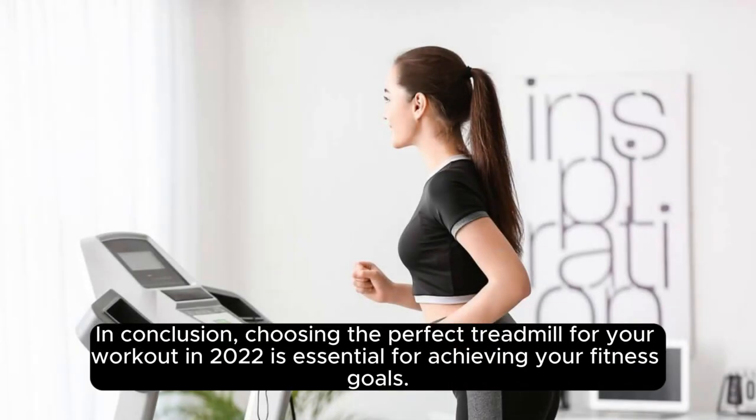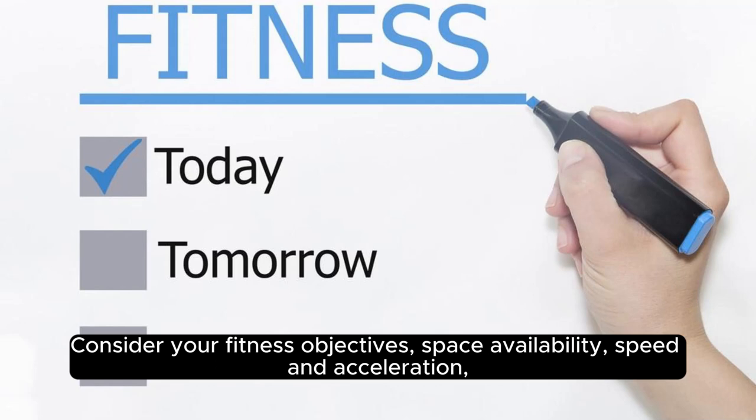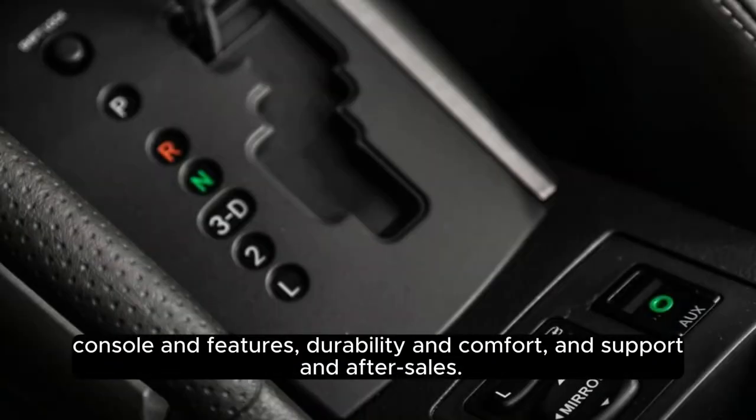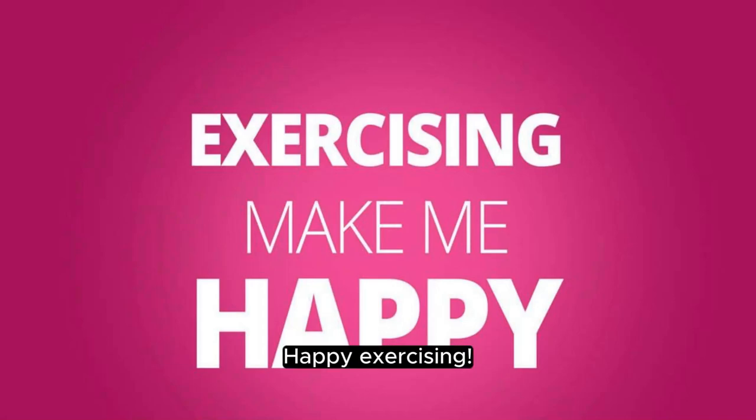In conclusion, choosing the perfect treadmill for your workout in 2022 is essential for achieving your fitness goals. Consider your fitness objectives, space availability, speed and acceleration, console and features, durability and comfort, and support and after sales. With the right treadmill, you will be well on your way to achieving your health and fitness milestones. Happy Exercising!